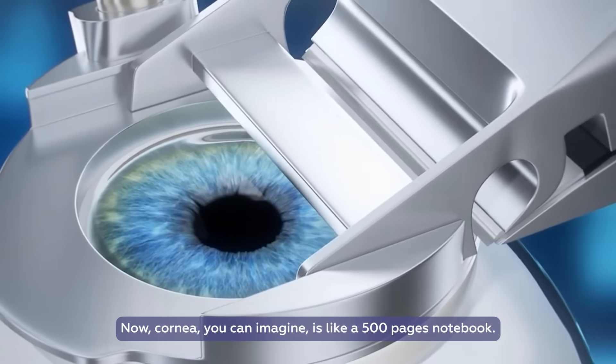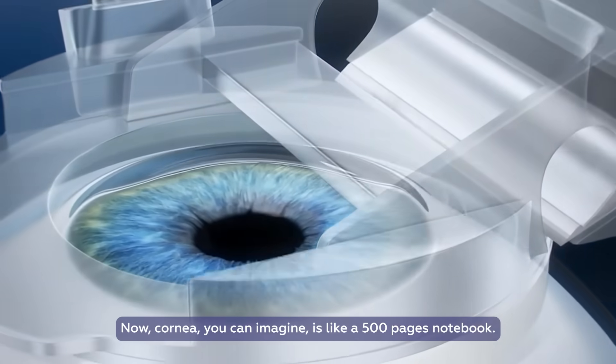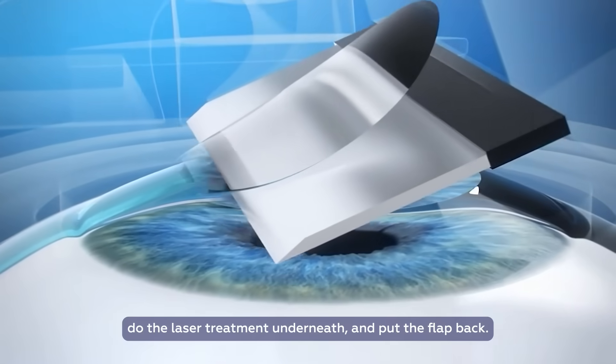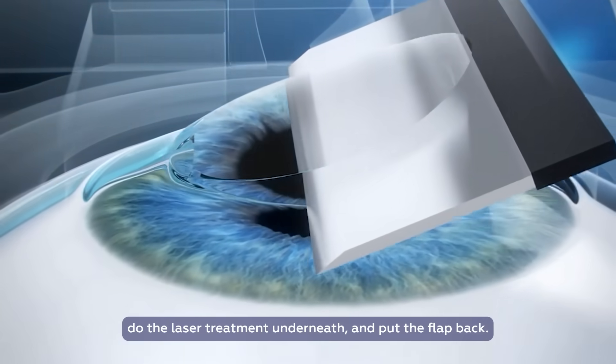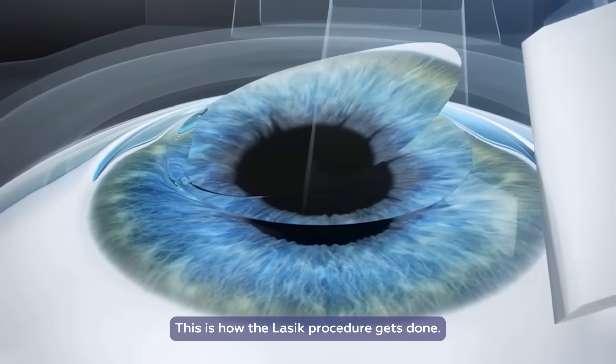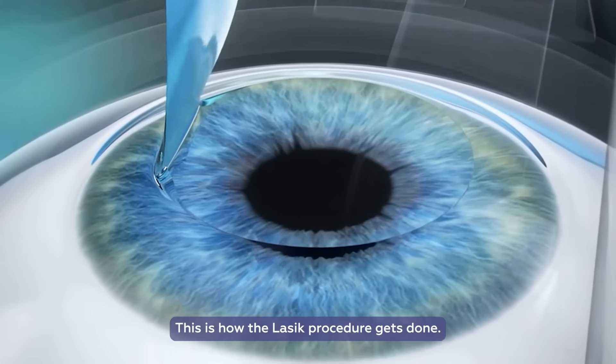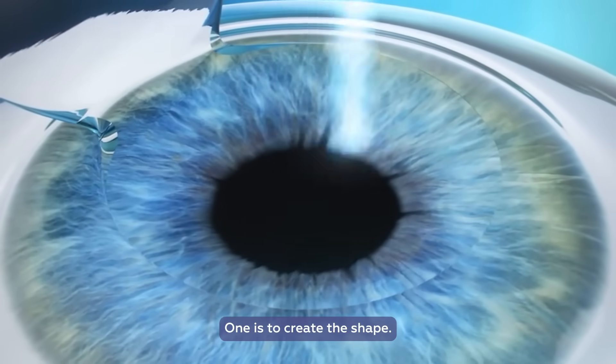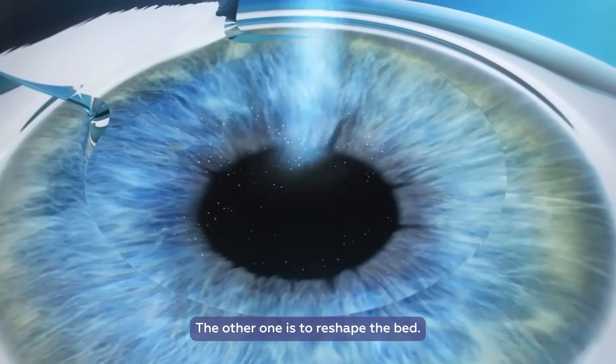You can imagine the cornea is like a 500-page notebook. You can open a few pages, do the laser treatment underneath, and put the flap back. This is how the LASIK procedure gets done. It involves two steps: one is to create the flap, and the other is to reshape the bed.